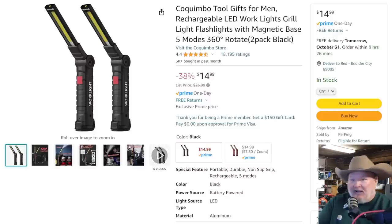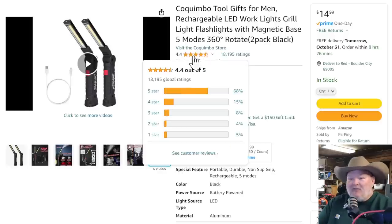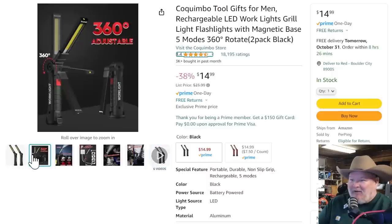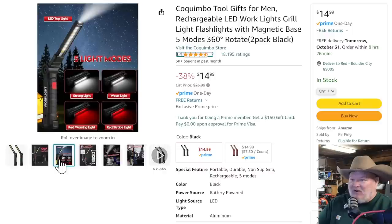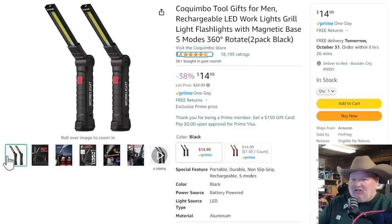This is a great combo kit right here — look at that, 18,000 reviews. No fish hook in sight. Rechargeable LED work lights — they call them grill lights, you can use them on your grill. Magnetic base, 360 adjustable base, five light modes: strong light, weak light, red warning light, and a little flashlight on the end. USB rechargeable. It's $15 for a two-pack — that's $7.50 each, folks.